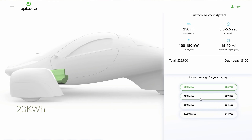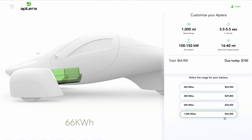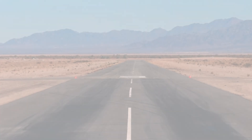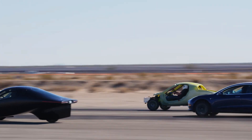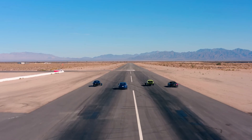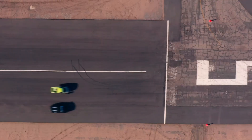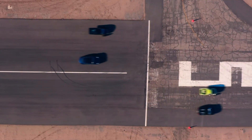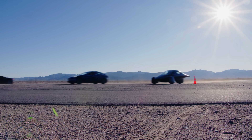The battery pack sizes were also announced. The 250-mile version will have a 23 kWh battery. The 400-mile version will have a 45 kWh battery with 41 kWh of usable energy. The 600-mile version will have a 66 kWh battery, and the 1000-mile version will have a 99 kWh battery. As many people have guessed, the 250-mile version will be the most efficient because it's the lightest and therefore requires a smaller battery pack. The 400-mile version has the 45 kWh pack with about 9% of the energy held in reserve to extend the life of the battery.